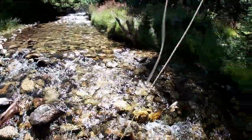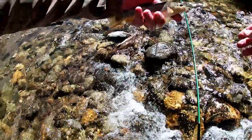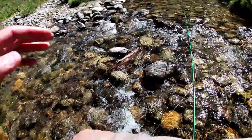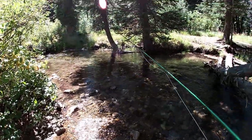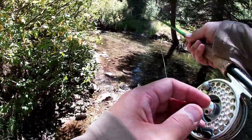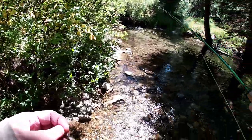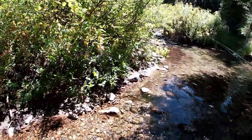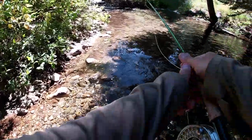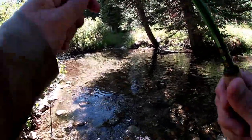There we go. We've got a nice little pool here. I see a fish actually sitting right on the edge there. It's going to be almost impossible to get a fly cast in here though. Maybe I can bow and arrow cast — it's a pretty decent little fish. Let's see. I haven't spooked him yet. Let's see if we can get a bow and arrow cast in here.